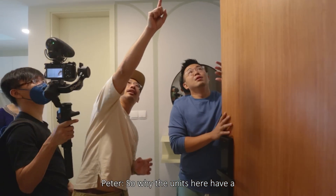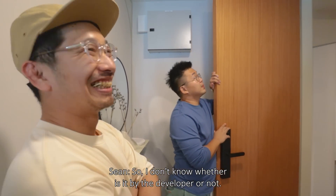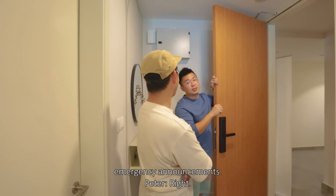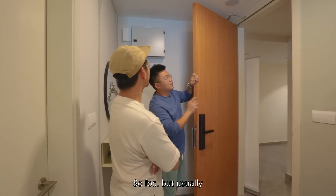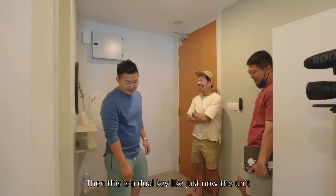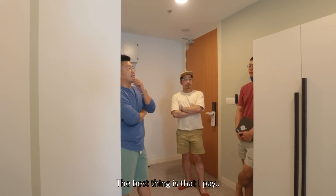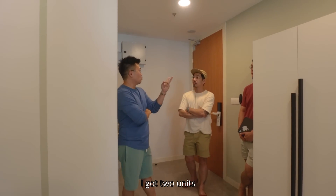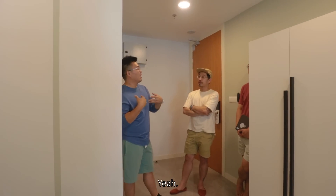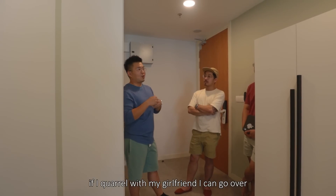Why do units here have speakers up there — do they sing you a song in the morning? If it's by the developer, it's usually for emergency announcements — more common in commercial spaces; residential spaces don't really need them. This is the dual key unit — it's sold as one unit but you get two. You pay one home loan, you get two units. You take 90 percent loan quota and you get about two units. I want to stay in one and rent out the other — or if I quarrel with my girlfriend I can go to the other one.